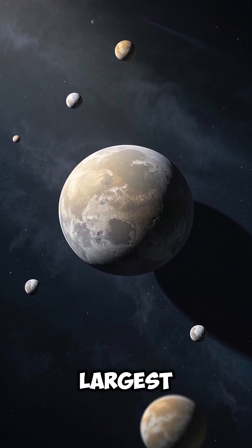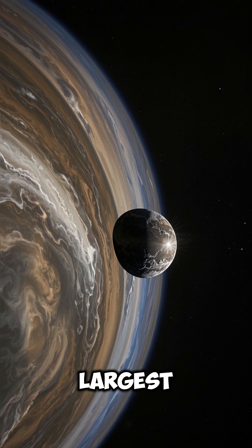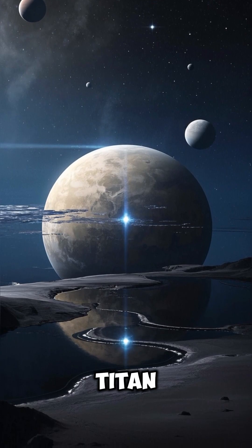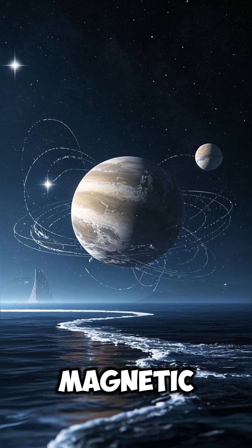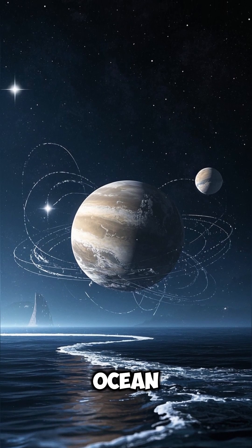Saturn's largest moon is Titan. Jupiter's largest moon is Ganymede. Titan has a thick atmosphere with lakes of methane, while Ganymede has a magnetic field and a possible underground ocean.